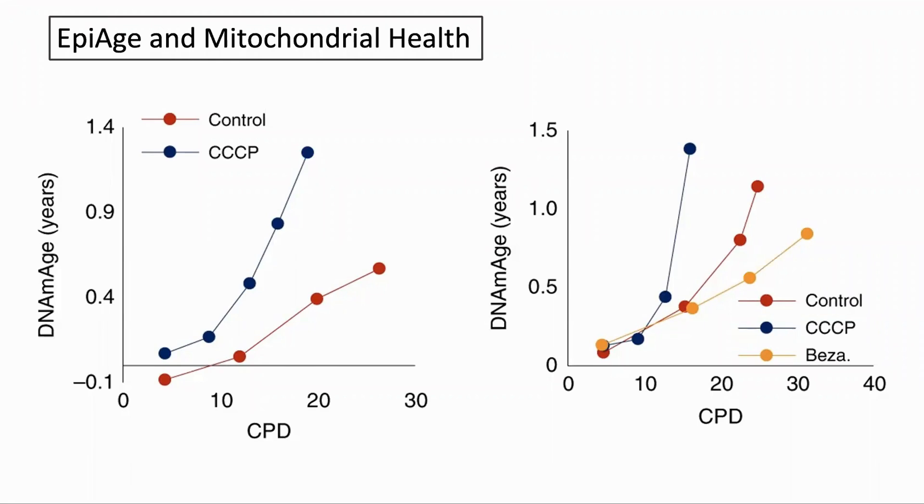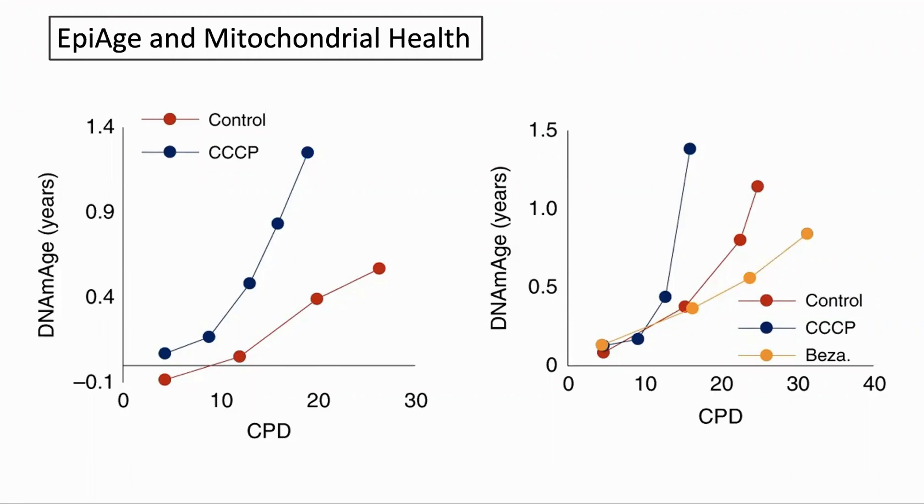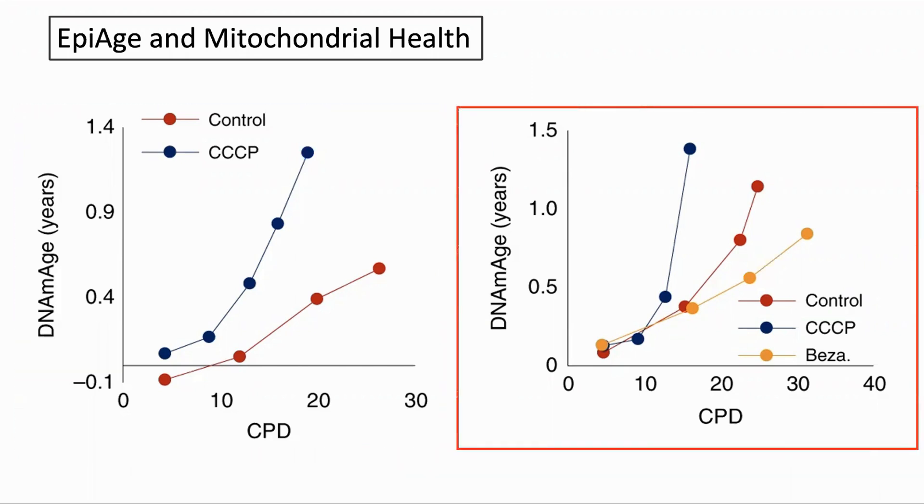Another of the hallmarks is mitochondrial dysfunction. First, they used CCCP, an inhibitor of mitochondrial activity — this did accelerate the epigenetic age. To try in the opposite direction, they used bezafibrate, which increases mitochondrial biogenesis, and we can see that reduced the epigenetic age.